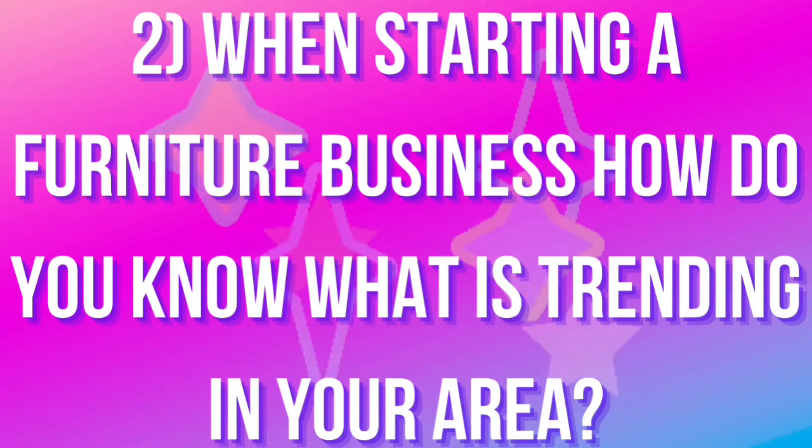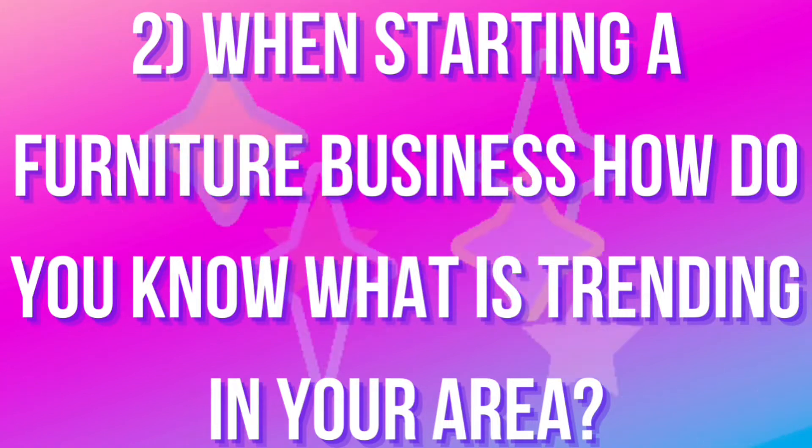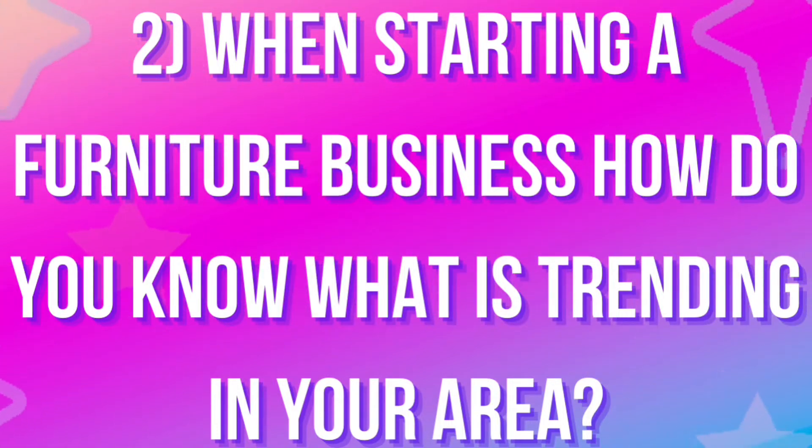Question two: when starting a furniture business, how do you know what is trending, especially in your area? My best response is to go to local boutiques — not Walmart, which is going to be two or three years behind. Go to the small boutique stores and furniture stores. They're going to be about a season ahead of what we're currently understanding and using.